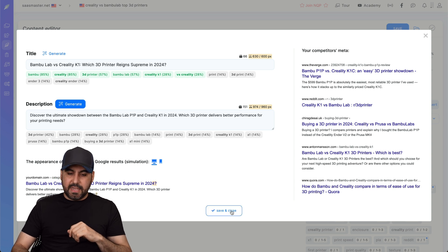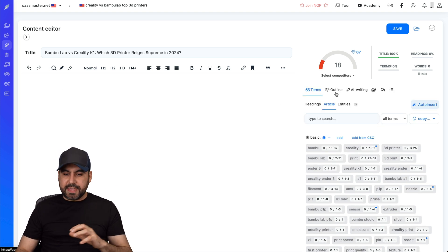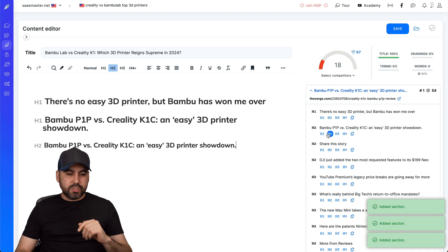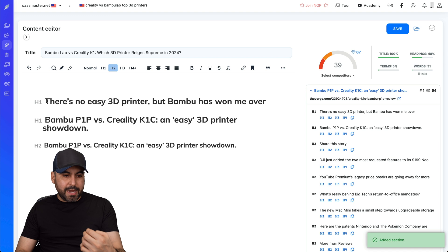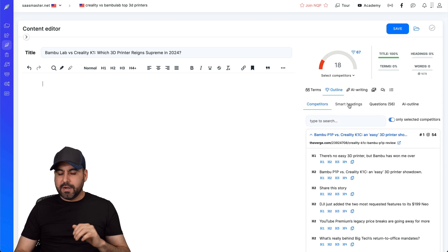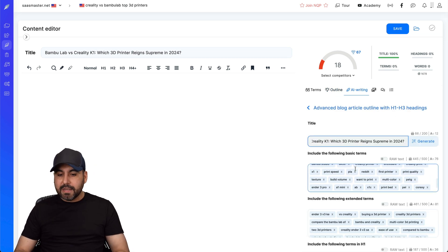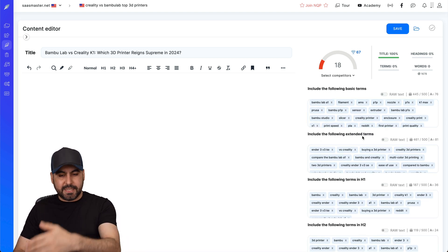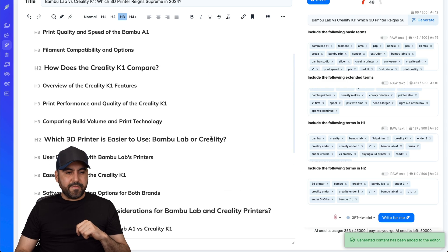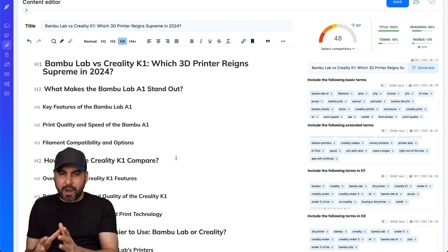We've got our title and the content we can write. I can get started with the terms available right now. There's the outline - I can bring in specific outlines, set them as H1 and H2 headings, and expand from there. I can go to smart headings, use questions, or use AI outline. I'll have it write the outlines for me - now we have the H1 and H2 headings, well structured. This is the easiest route to get started with NeuronWriter.